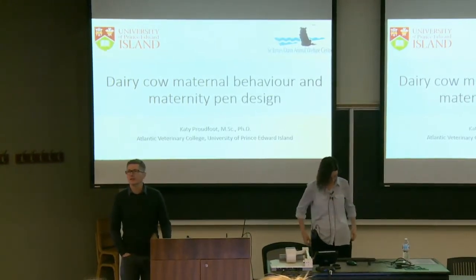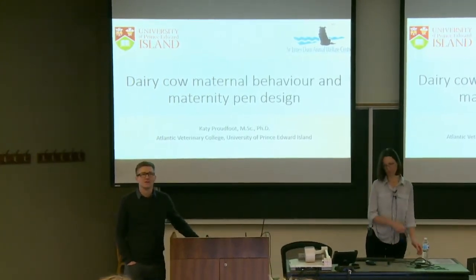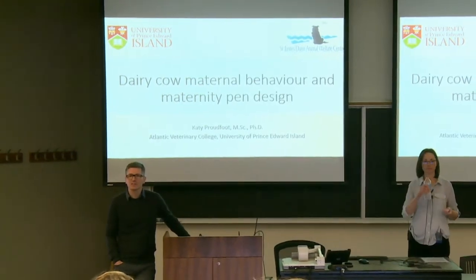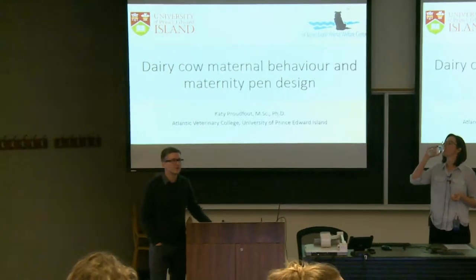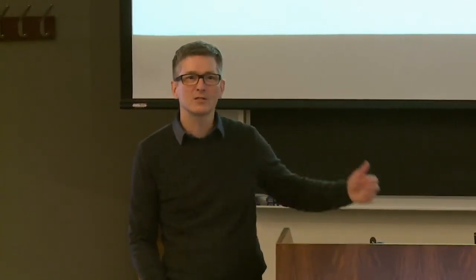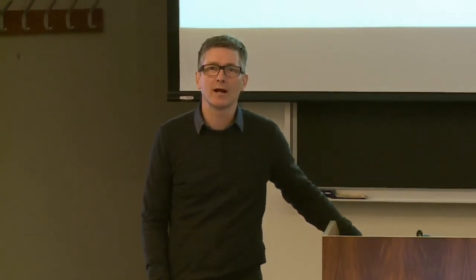Good afternoon everybody. If I can get your attention, we will begin. Welcome to the Campbell Center for the Study of Animal Welfare seminar series for this month of February. Welcome to those of you here live in person and to those watching via live stream. This center is sponsored by the Campbell Center for the Study of Animal Welfare and by the Saputo Dairy Care program, which has helped to bring in our speaker today, Dr. Katie Proudfoot.